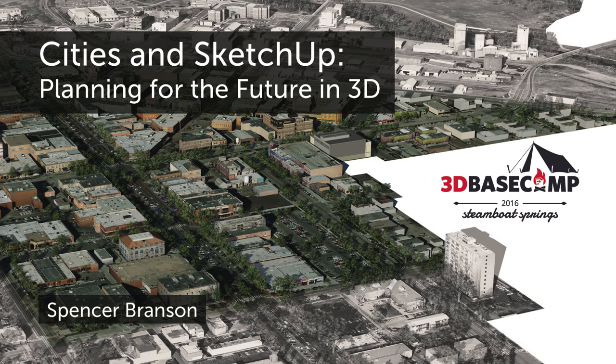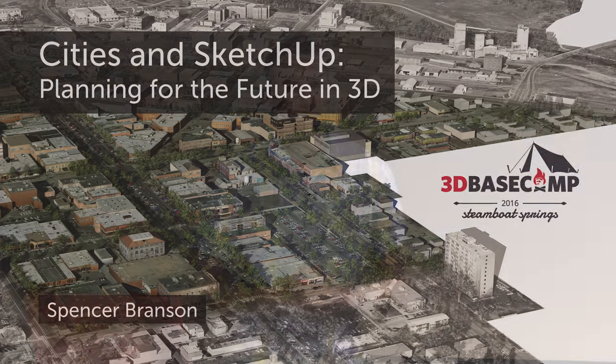My name is Spencer Branson. I'm a city planner in the city of Fort Collins, Colorado. This is basically a presentation on the modeling efforts we've embarked on, the workflows we're using for models, and the outcomes we're trying to get in a vast array of different areas.